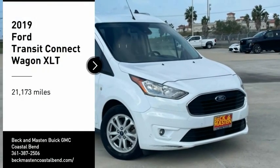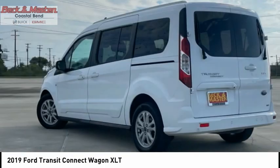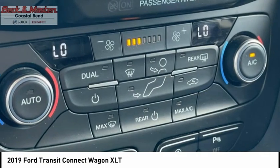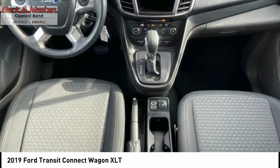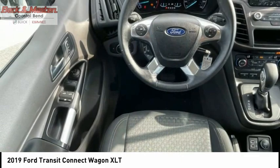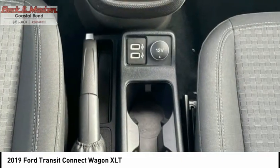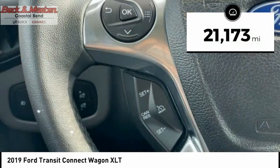Looking for the right vehicle? Check out the 2019 Transit Connect Wagon. The Ford Transit Connect Wagon is working to fill the niche for business and cargo management for deliveries. This 2010 North American Truck of the Year definitely needs a second look. If you are looking for a delivery vehicle with more cargo ability and better mileage than a typical van, this vehicle has less than 25,000 miles.